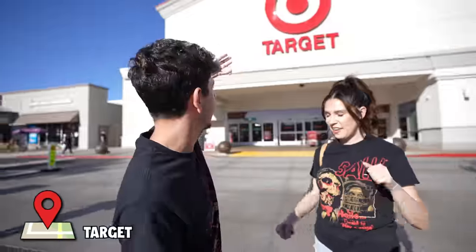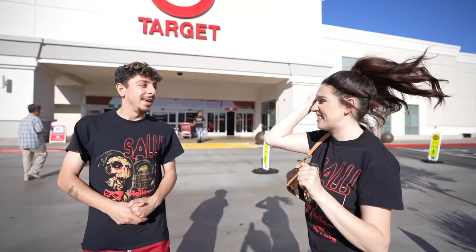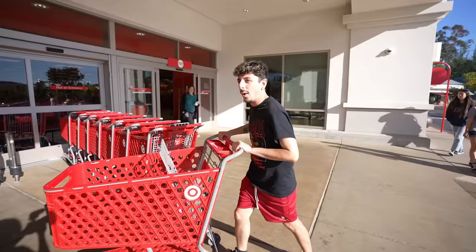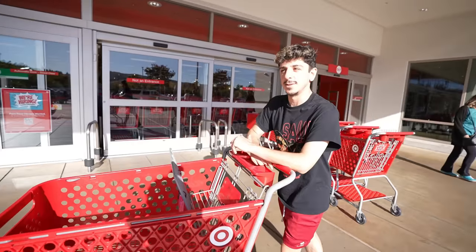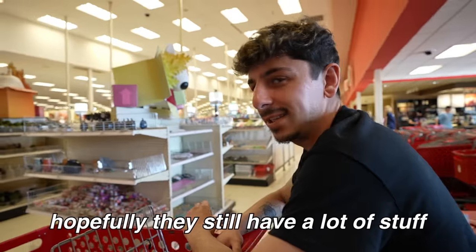Middle tier — Target. The place where you come to get one item and leave with a hundred. My favorite place. That's exactly what we're going to do with Halloween decor. I feel like we're going to walk out with a hundred things. Why do I feel like Target's the place where we're going to spend the most? We probably are. We'll head over to the Halloween section — hopefully they still have a lot of stuff.